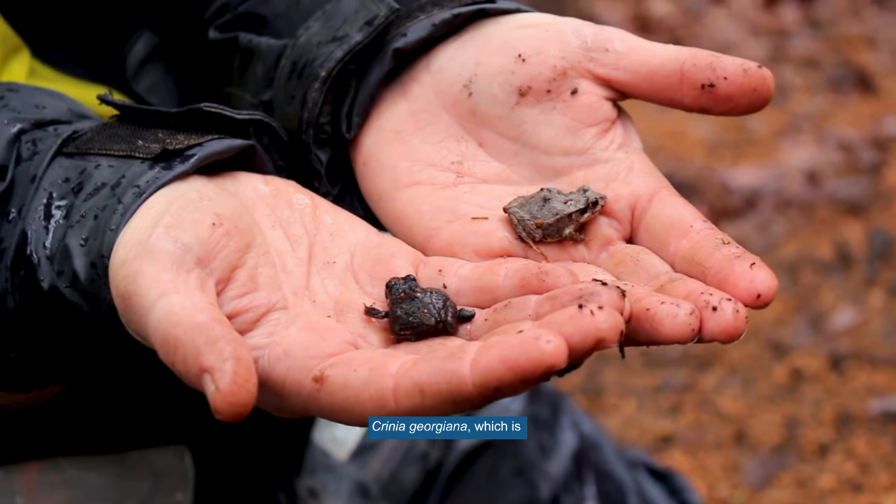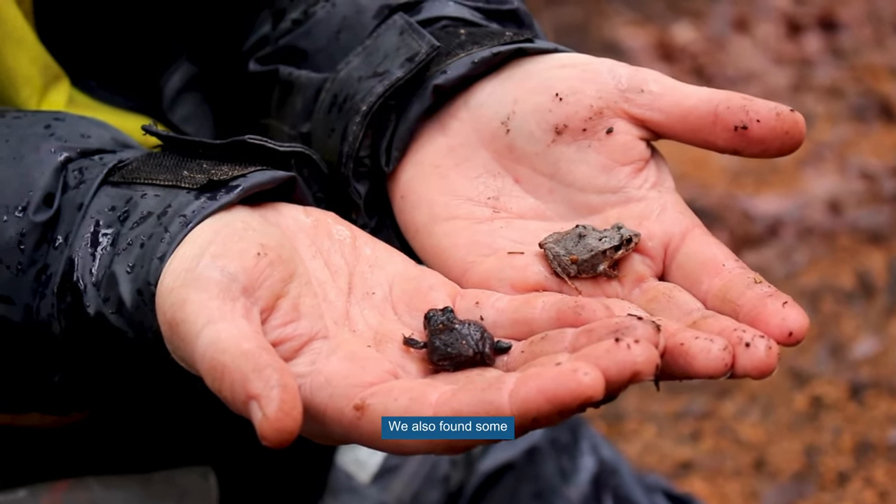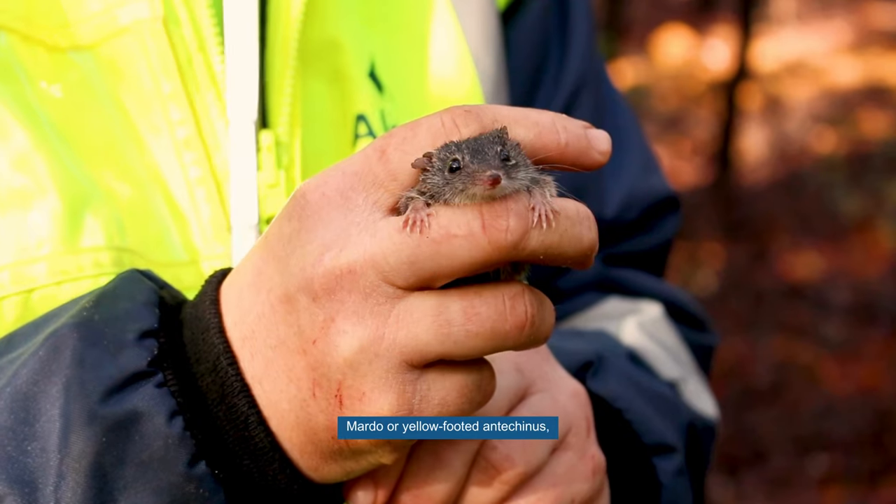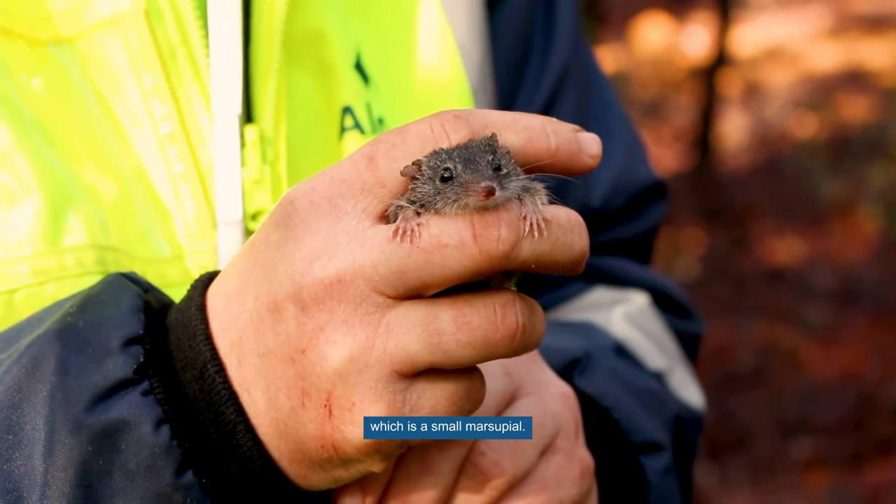We found some crinia georgiana, which is a quacking frog. We also found some mygalomorph spiders, which are a really cool old-world spider, and we found some mardo or yellow-footed antechinus, which is a small marsupial.